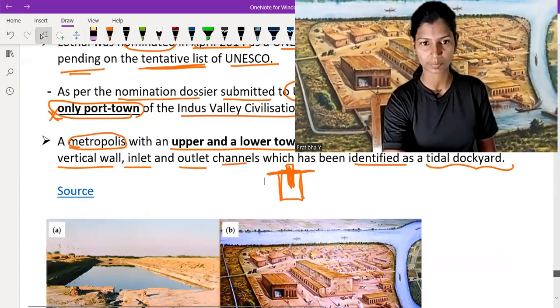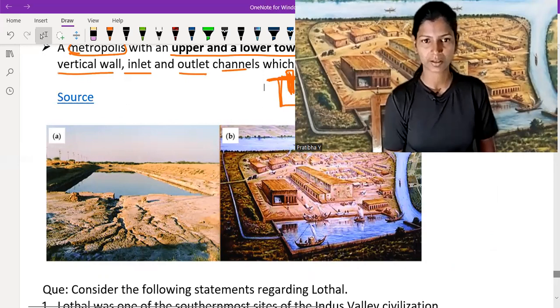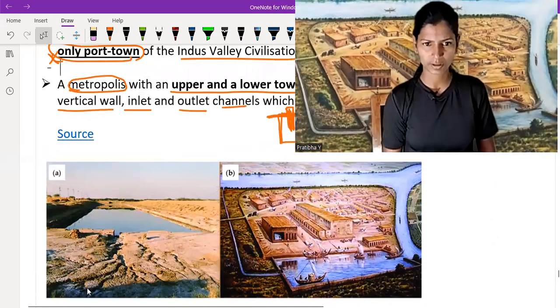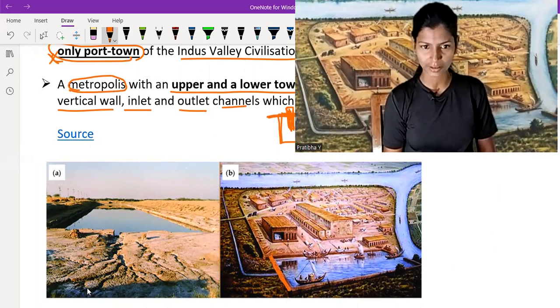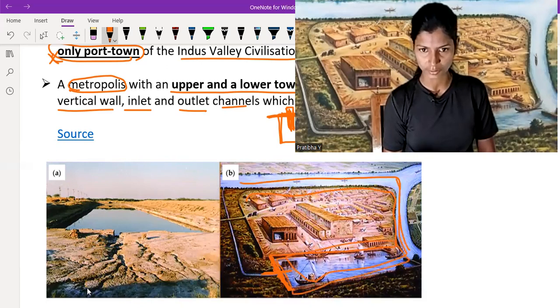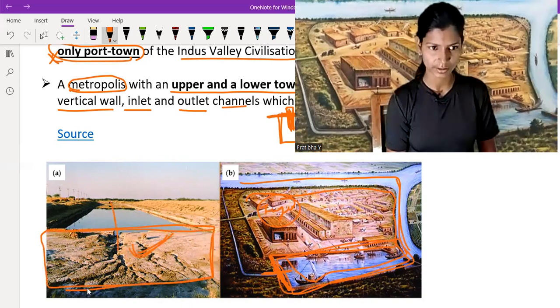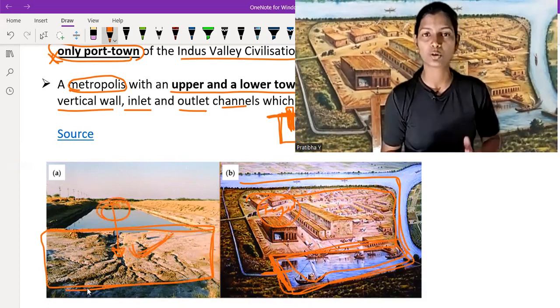Through a picture — not the original, but an artist's imagination of how it looked — you can clearly see a wall on the north side of Lothal, with inlet and outlet water channels, confirming it as a tidal dockyard. Water from the ocean came in here, making it function as a port city. The original picture also shows the dockyard and the water channels.